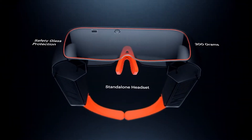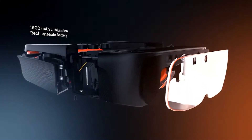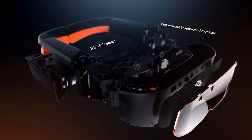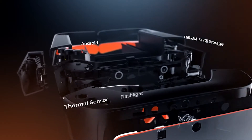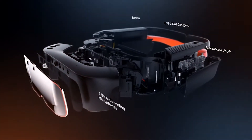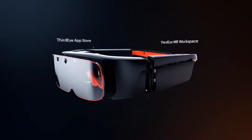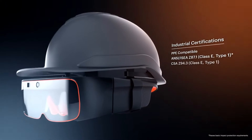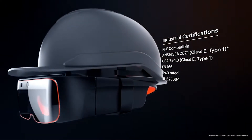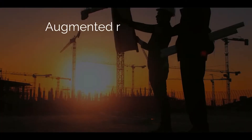3rd Eye X2 Mixed Reality Glasses features hands-free, voice-activated and gesture-controlled mixed reality platform with a wide field of view combined with powerful sensors. X2 Mixed Reality Glasses and Workspace platform offers enterprise organizations a complete out-of-the-box MR and AR solution, including all the necessary tools to improve the productivity and efficiency of the frontline workforce.